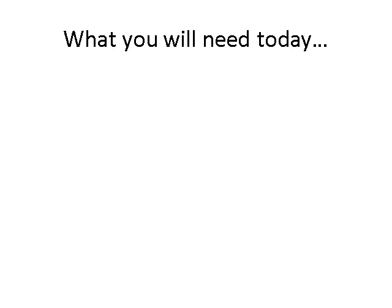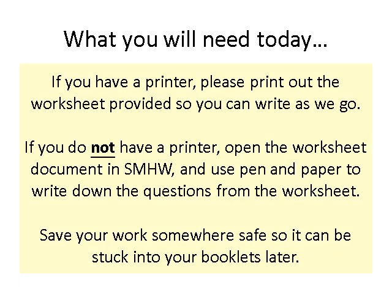Hello Year 7. Today you will need your worksheet. If you have a printer, you can print it out from Show My Homework and write as we go, as we do in normal lessons with our booklets. If you don't have a printer, open the worksheet document and use pen and paper to write down the questions first, or write as you go. Don't write everything from the PowerPoint slides — just the worksheet content. When you're done, save your work somewhere safe as we'll put it in our booklets another time.